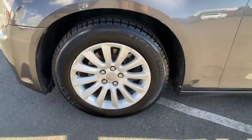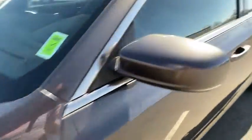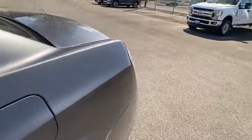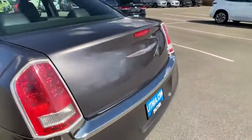Auto-off headlights, rear defrost, heated driver seat, child safety locks, MP3 player, electronic stability control. Come take a test drive today.